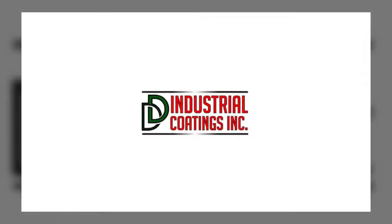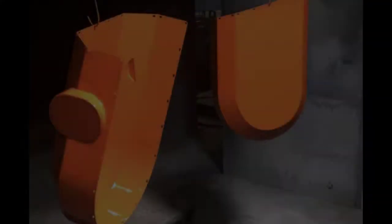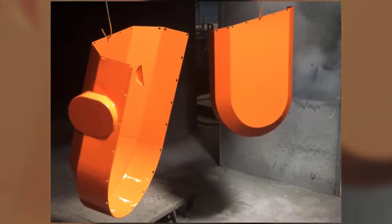Are you in need of industrial coating? At D&D Coating, we pride ourselves at making sure you have the best coatings to fit your needs.